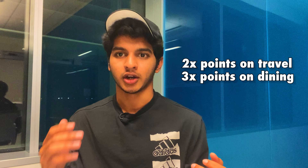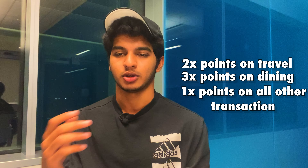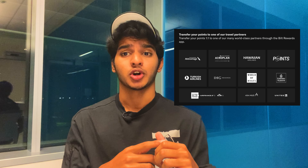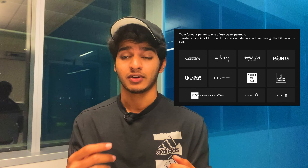All other transactions earn one times the points, which is still a very good deal. You might ask where you can spend these points — firstly, you can redeem them for free travel through Bilt's partnership with Expedia, where you can book domestic or international flights, hotels, car rentals, and even Disneyland tickets. Alternatively, you can transfer your points to airline and hotel loyalty programs, including American Airlines AAdvantage, United MileagePlus, Air France-KLM Flying Blue, and Emirates Skywards.